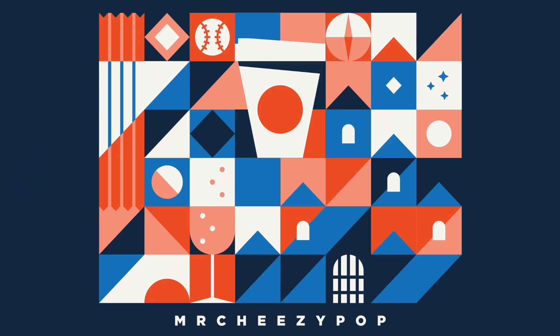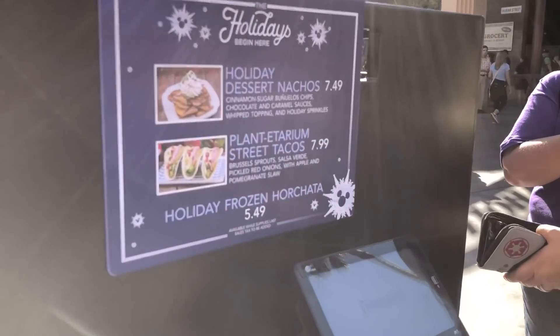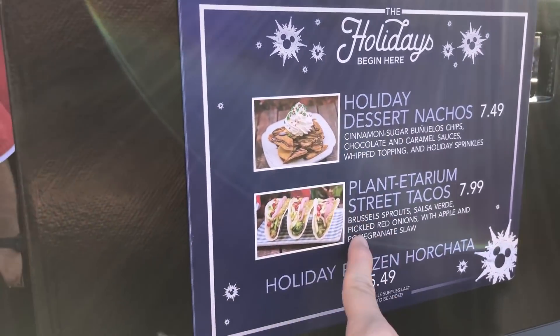Let's have some more Disney holiday food. Hey everyone, it's Max. I'm here at Disney California Adventure. Back here is the Studio Catering Company truck. We've got tacos back here and there are two holiday items. Let me show you. I actually like there are three holiday items, but I'm going to get these two for you guys.